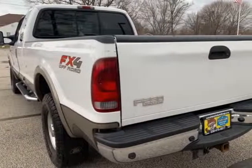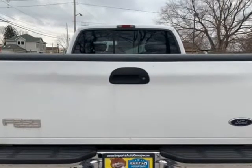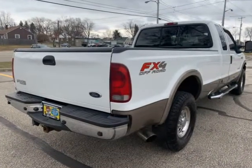Leather power seats, great running, not smoking, no leaks, good tires, priced to sell. Super cab, extended cab, long bed, absolutely no rust, clean in and out, power doors and windows, good tires all around.